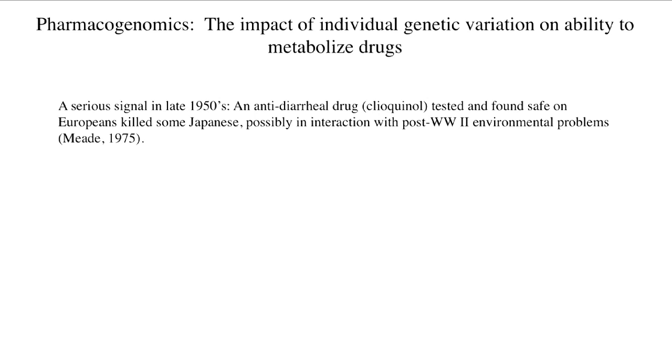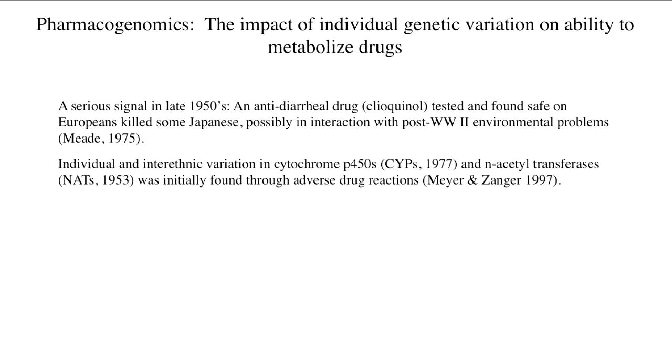This field really got started in the 1950s. At that time, there was a drug, clioquinol, that was tested and found safe on Europeans, but when it was released in Japan, it killed some Japanese, possibly in interaction with some post-World War II environmental problems. But that made quite clear that from the point of view of drug administration, one cannot assume that a person on one part of the globe is just the same as a person on another part of the globe.